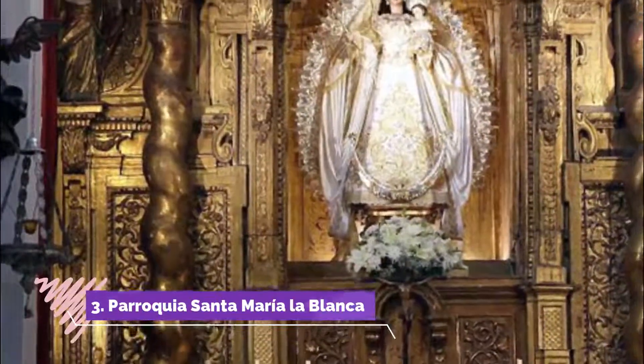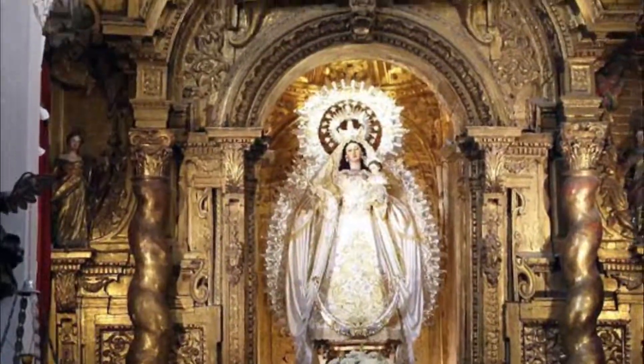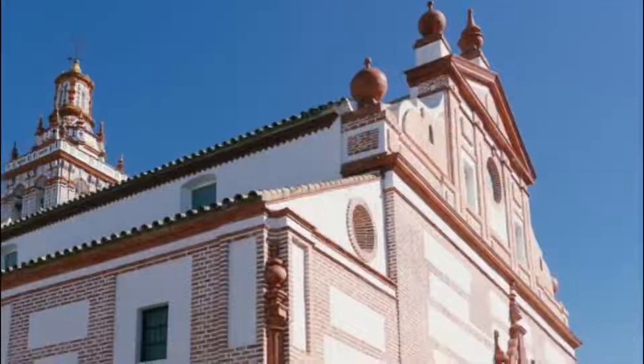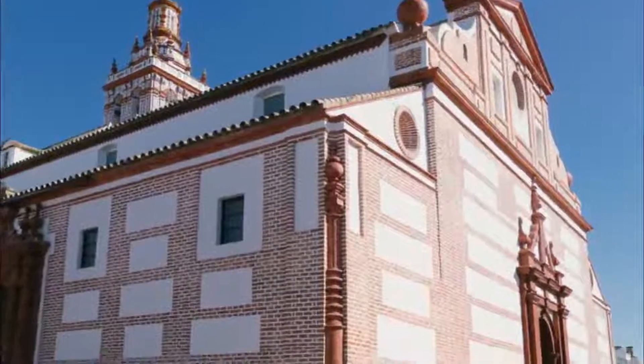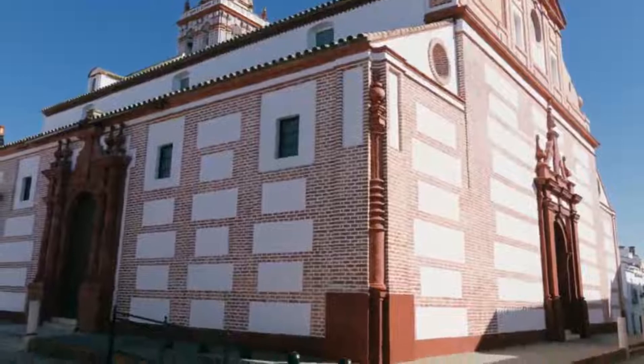Number 3: Parroquia Santa Maria La Blanca. From what I could read, this church was built in the late 16th century, so it's got a good few hundred years on top of it. It is not very big, but it has a very nice altarpiece. Located in the center of Alcorcón.